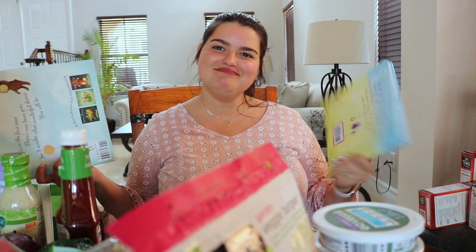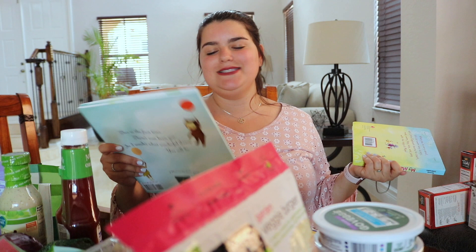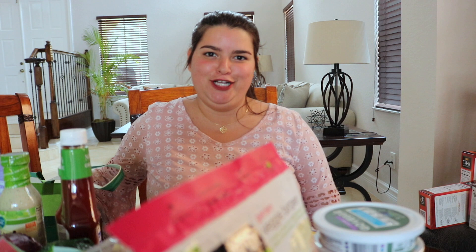I got two books for Lucas. One is called 'My Mom Is There' — because I am. And the other is 'The Wonderful Things You Will Be' — because my son is going to be an attorney, a doctor, a philanthropist, an engineer, probably work at NASA, and be a humanitarian. So he's not gonna have a lot of free time — no girlfriends, no social life, no drinking, no partying. Not my kid.